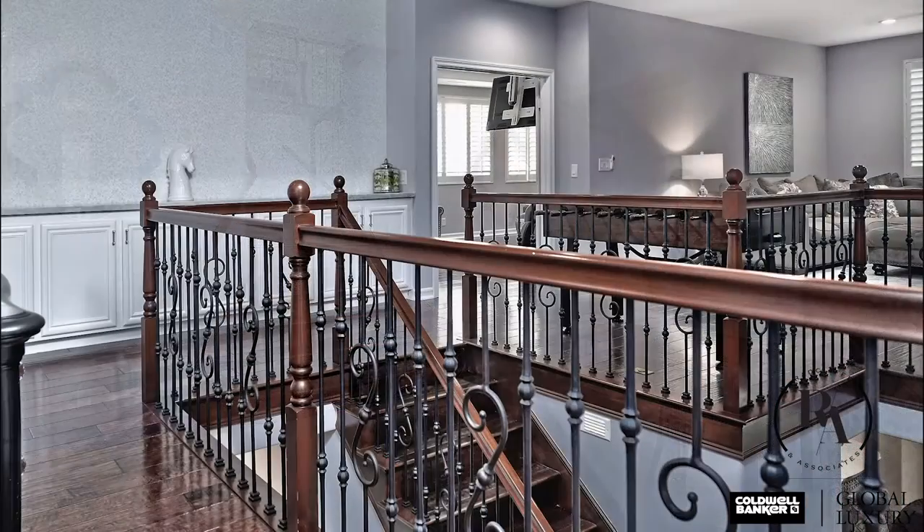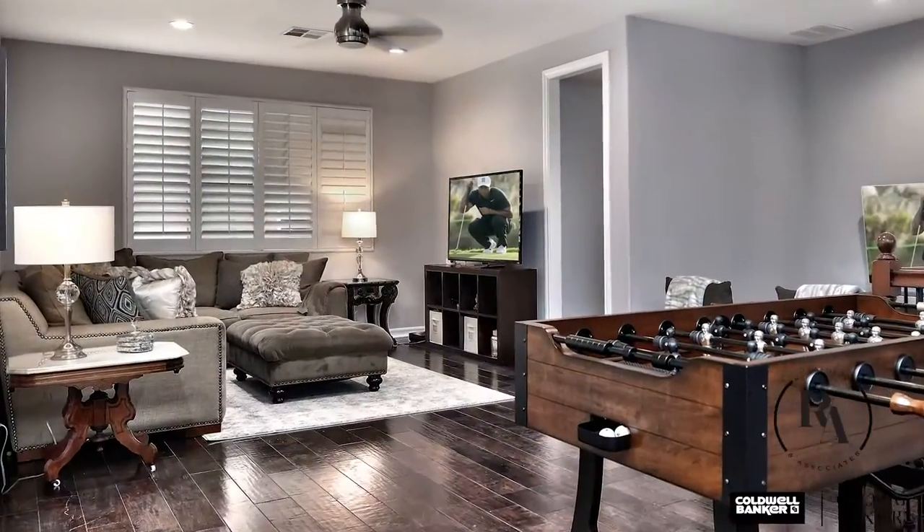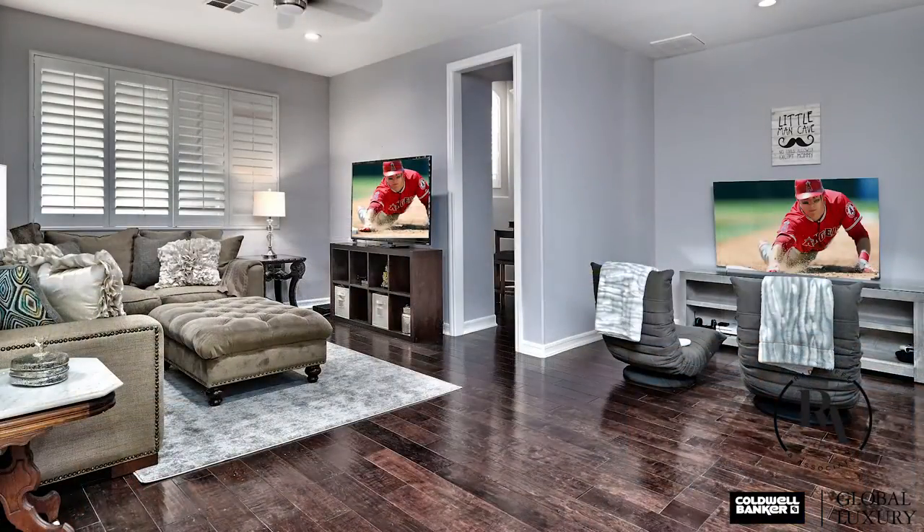Venturing upstairs via one of the double staircases, you're greeted with a large loft, perfect for a game room or upstairs living room.